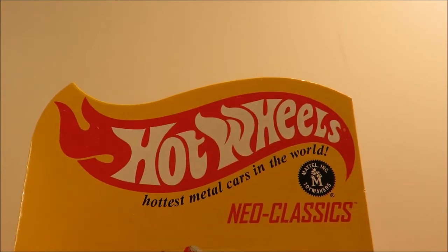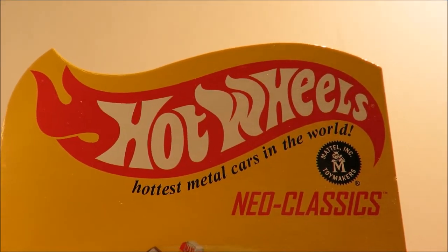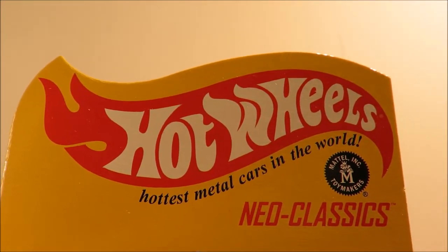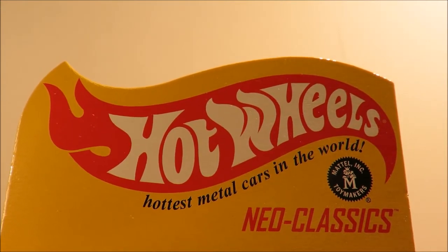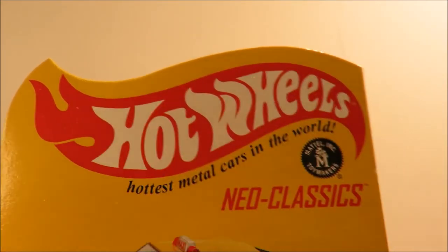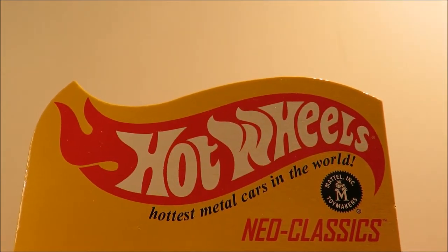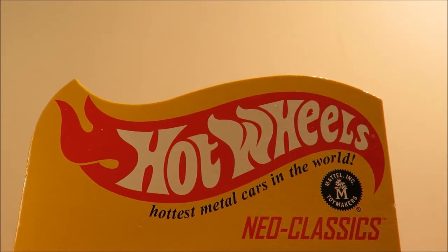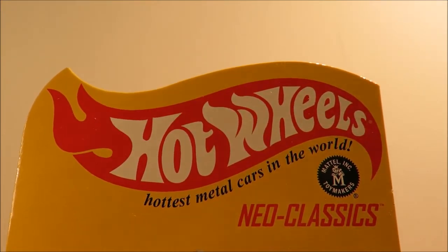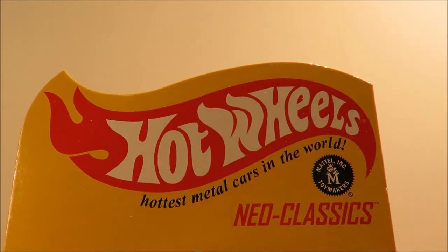I'd better not say what I really thought on YouTube just in case little kids are watching. I made my feelings known on the forum, as did many others. And yeah, this is almost going to be my last Hot Wheels Collectors Club purchase while I'm a member - I will definitely not be rejoining in 2016.